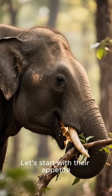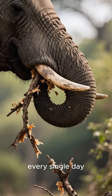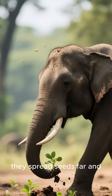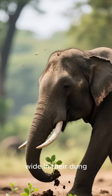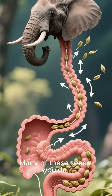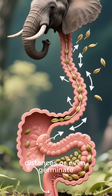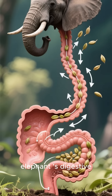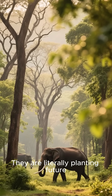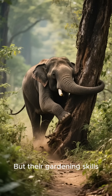Let's start with their appetite. Elephants eat a huge amount of plant material every single day. As they travel, they spread seeds far and wide in their dung. Think of them as giant, walking seed dispensers. Many of these seeds wouldn't be able to travel such long distances or even germinate without passing through an elephant's digestive system first. They are literally planting future forests with every step they take, but their gardening skills don't stop there.